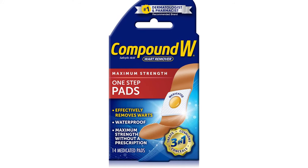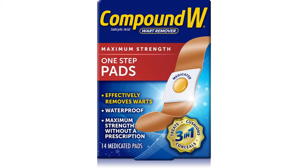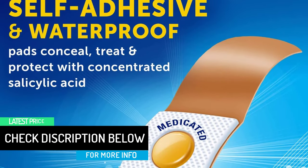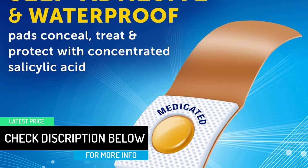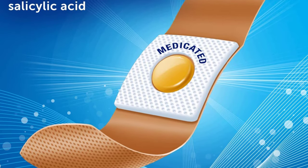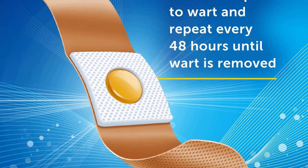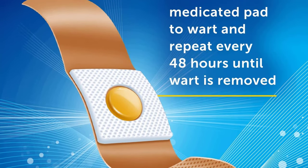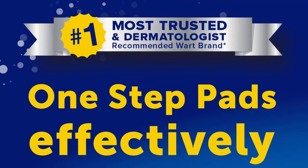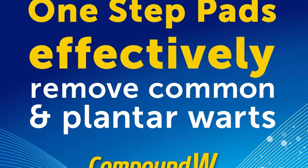Each one easily and effectively removes warts, which is why Compound W is the number one dermatologist and pharmacist recommended brand for wart removal. Those looking to tackle plantar warts on the feet can forget the old days of walking with pain and discomfort when wearing shoes, after using the Compound W Maximum Strength One-Step Plantar Foot Pads. These pads have adhesive to stick onto your foot and conceal unattractive warts and bumps while tackling the warts with concentrated 40% salicylic acid. Dr. Lupo says irritants and exfoliants like salicylic acid are excellent options for tackling stubborn plantar warts.